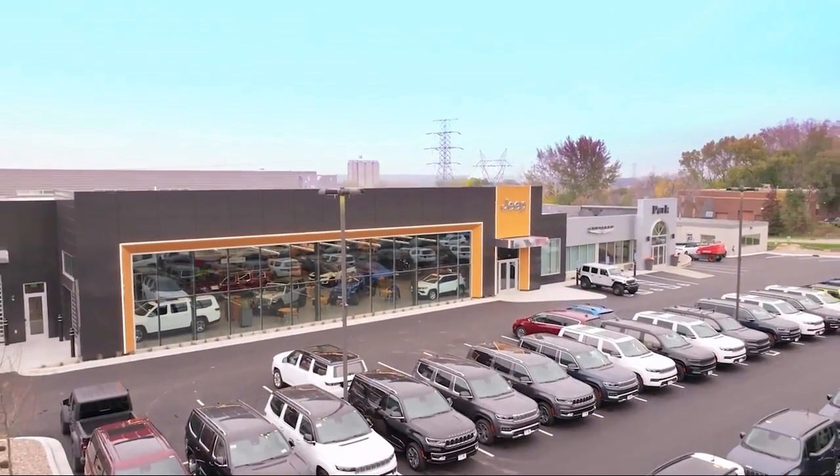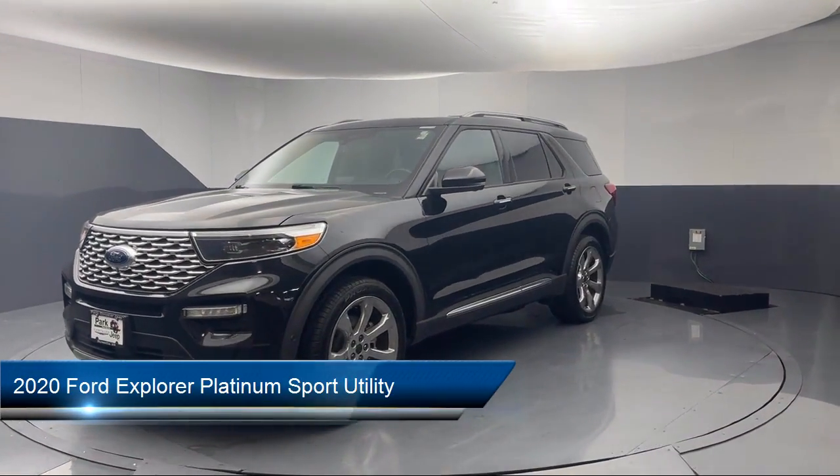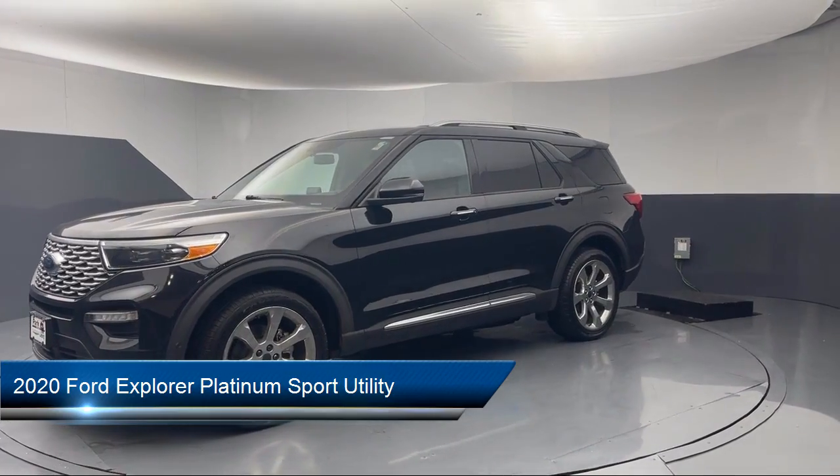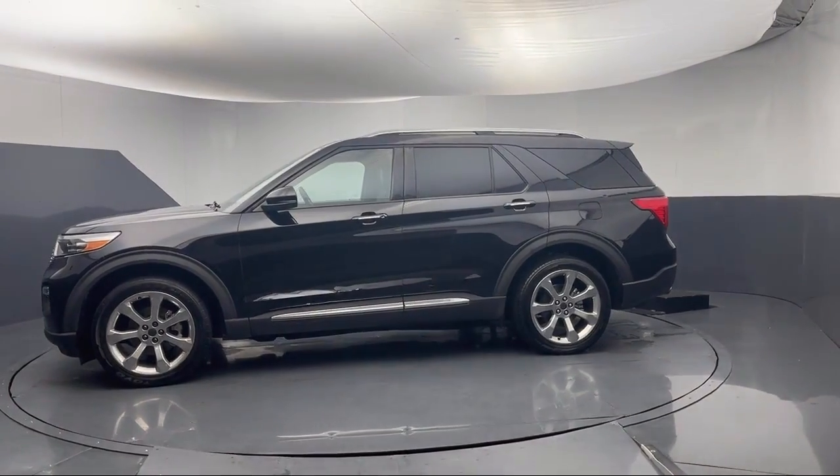Welcome to Park Chrysler Jeep and here's a look at another one of our great vehicles for sale. It comes equipped with FordPass Connect, premium technology package, navigation, third row seating, and homelink.